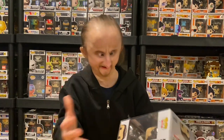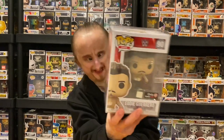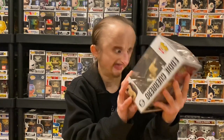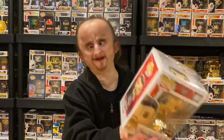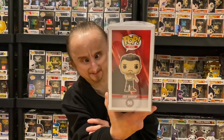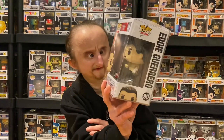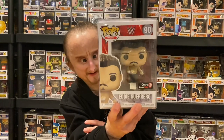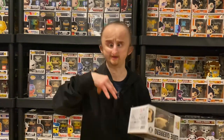Next I bought on eBay — this is a GameStop exclusive, Eddie Guerrero. I believe this is his WrestleMania attire with the title. And I saw they're coming out with a Pop Rides — Eddie Guerrero in the low rider. I gotta pre-order that, so look out for that in the next collection video.